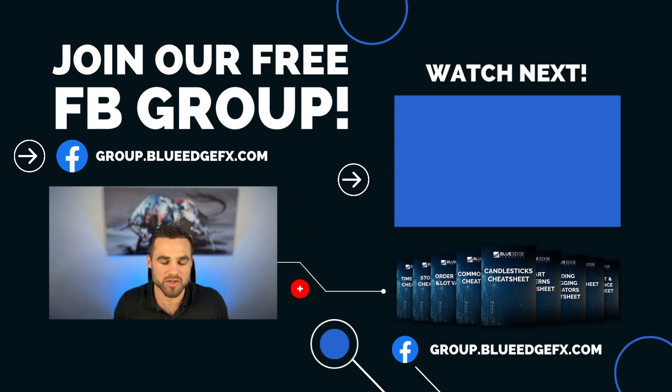If this video is helpful, like and subscribe so you don't miss any other helpful content. And if you'd like to learn the volume reaction trading strategy of a 15-time funded professional prop trader, then check out the video on the screen right now.